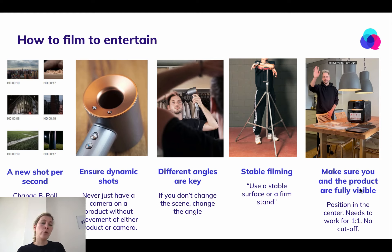Make sure that you and the product are fully visible. Sometimes we have to cut videos to a one-to-one format instead of a vertical one. That means we need you really in the middle of the screen. Here is an example of Yuri — his head would actually be cut off if we had to cut this to one-to-one. So make sure that you're placed firmly in the middle.